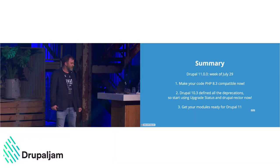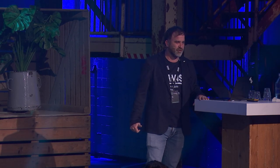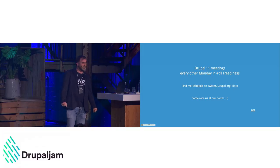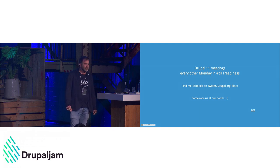In summary: Drupal 11 is released the week of July 29th. Go make your code compatible with PHP 8.3 — you'll love it. Drupal 10.3 is defining all deprecations, so start using Upgrade Status and Drupal Rector — install them on all your sites and have a look. If you are a module maintainer, get your modules ready for Drupal 11 because we need that. If you want to join the effort, there's a meeting every Monday right now in #d11-readiness on Slack. Find me as B Brala anywhere, and come race Formula One at the Swiss booth!